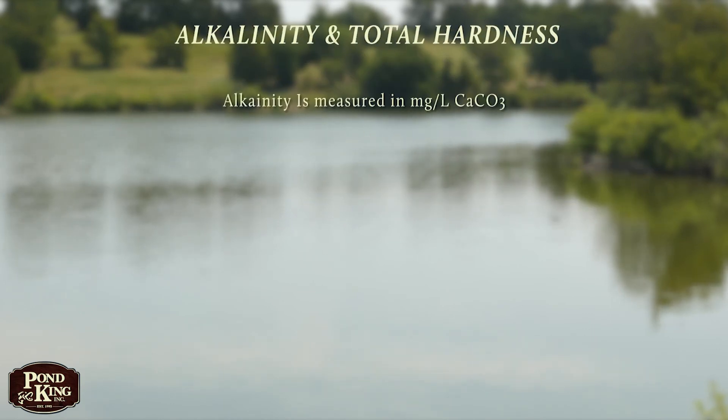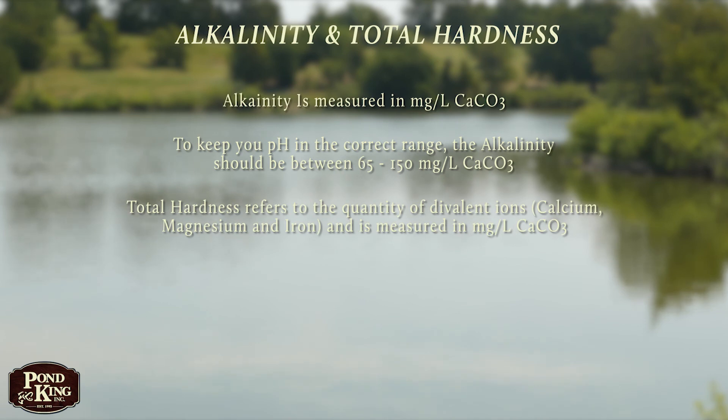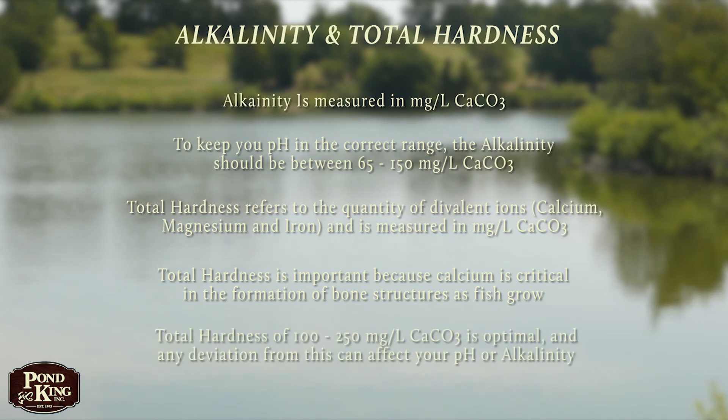The ideal range for fish of pH is 6.5 to 9, but alkalinity — or the water's ability to buffer pH swings throughout the course of the day — can impact your pH levels in your pond. This is why we also test for alkalinity. Alkalinity is measured in milligrams per liter of calcium carbonate, and to keep your pH in the correct range, the alkalinity should be between 65 and 150 milligrams per liter calcium carbonate. Total hardness refers to the quantity of divalent ions — calcium, magnesium, and iron — and is measured in milligrams per liter of calcium carbonate also. Total hardness is important because calcium is critical in the formation of bone structures as fish grow. Total hardness of 100 to 250 milligrams per liter calcium carbonate is optimal, and any deviation from this can affect your pH or your alkalinity.